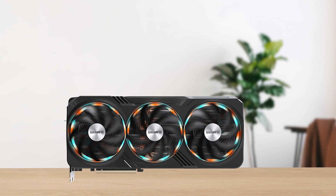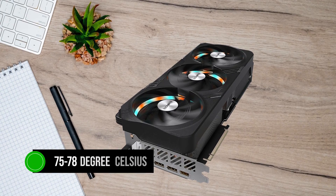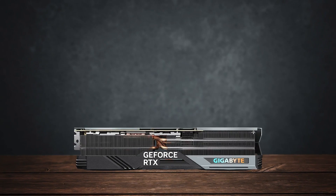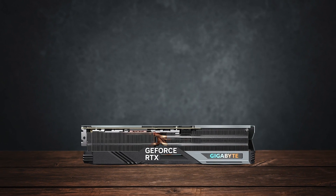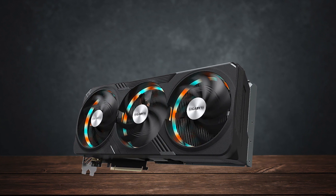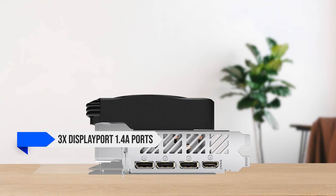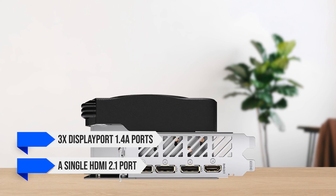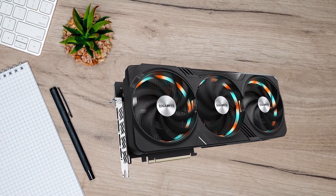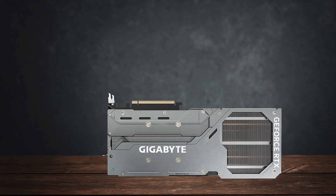Gigabyte brands this as the Windforce cooling system, which really does a great job at keeping this monster cool. At maximum gaming load, the temperatures stay well within the 75 to 78 degrees Celsius range, though this obviously also depends on your room temperature. When overclocked, the hotspot on the GPU can go up to 82 degrees Celsius, which is still fairly cool compared to the overclocked Founder Edition RTX 4090. Coming to connectivity, this GPU provides 3x DisplayPort 1.4a ports and a single HDMI 2.1 port. It also comes with the standard dual BIOS feature, which allows for a maximum of 133% increase in power limit to facilitate overclocking attempts.